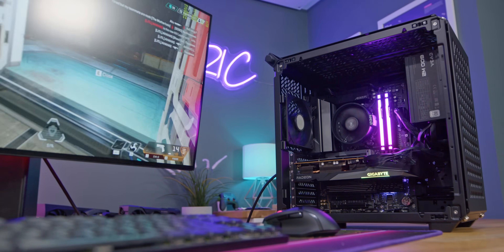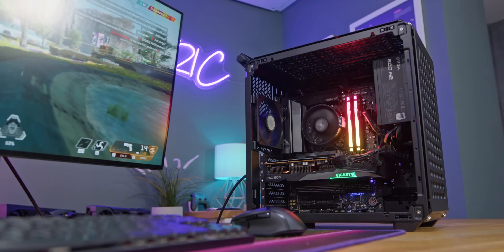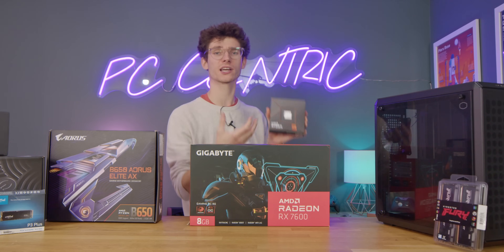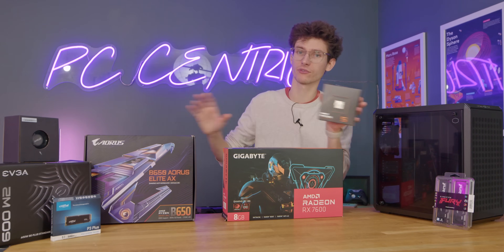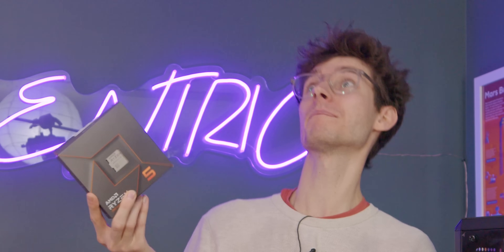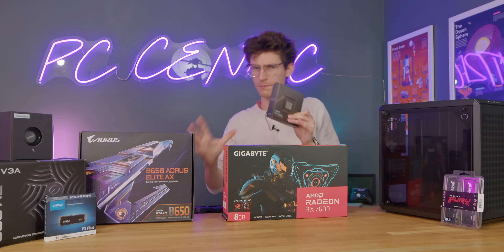The RX 7600 costs around about £250 to £280 depending on the version that you go for, and this does give you very good bang for the buck. But in order to stop this from being bottlenecked, you will need a decent CPU. By going for the AM5 platform from AMD and grabbing a Ryzen 7600 CPU, these two are almost like the perfect pairing.